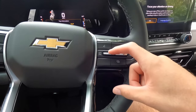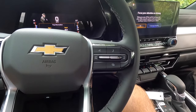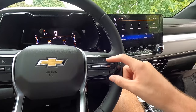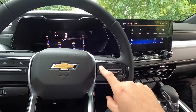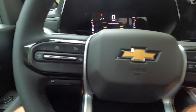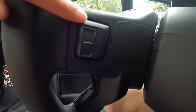Over here, pushing down on that is to hang up on a phone call; pushing up on that is to pick up on a phone call. This button brings you throughout different screens on your digital dash, and this brings you into your music stuff on your digital dash. That button is to speak to the vehicle. On the back sides of the steering wheel you have tuning controls on the left-hand side and volume controls on the right-hand side.